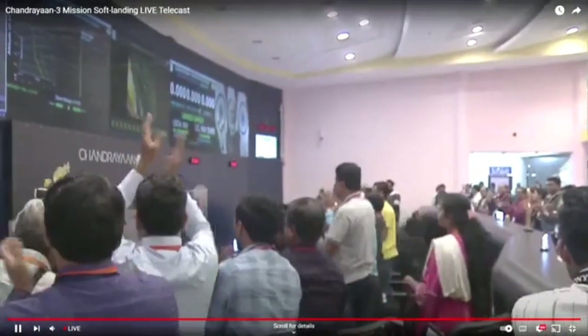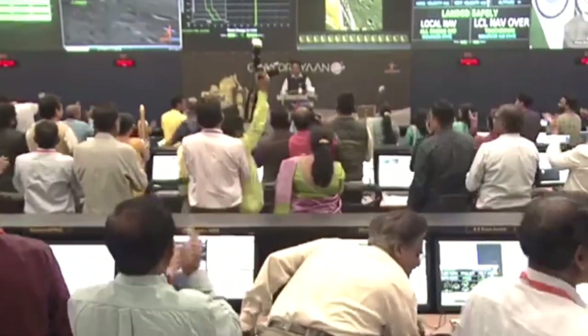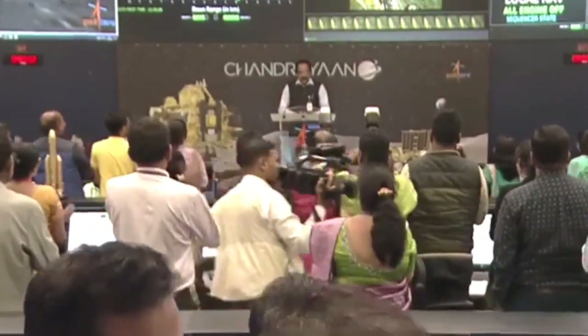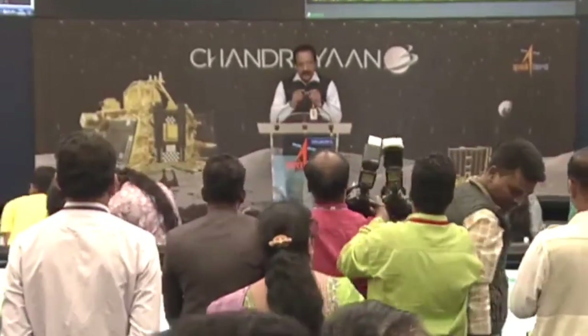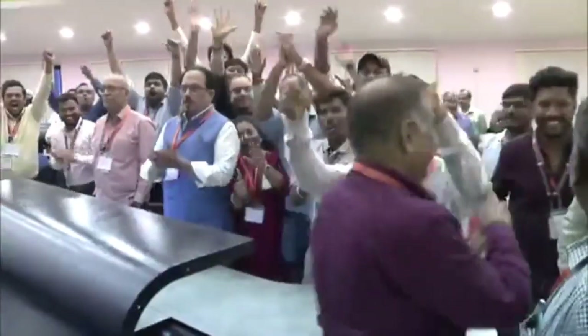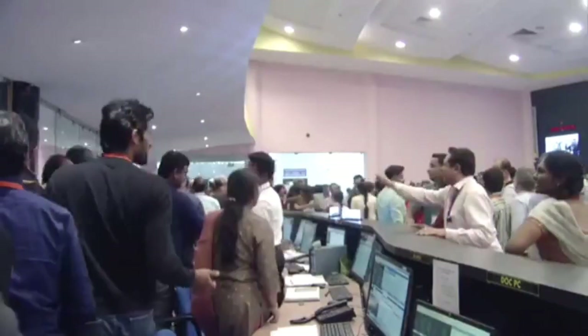India has achieved something very momentous. This is the hard work of the entire ISRO community. In conclusion, I extend my gratitude to all of you who have joined us to observe this landmark event. We are both witnesses and architects of this remarkable feat.